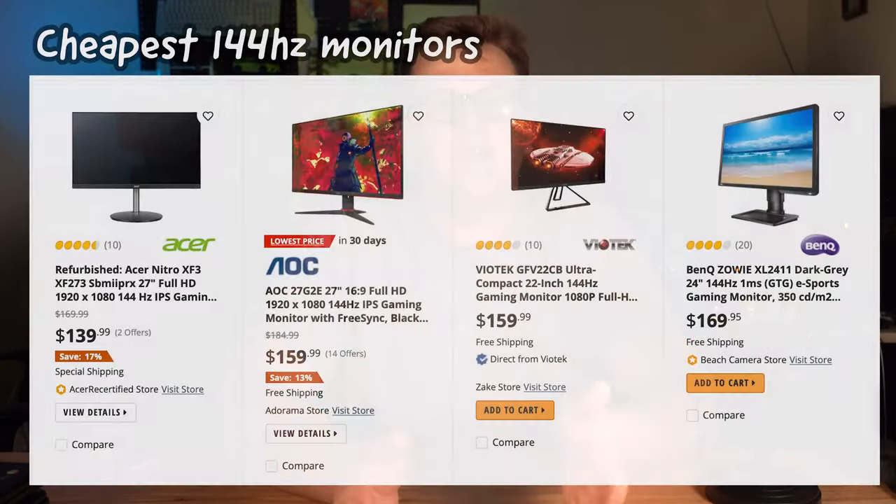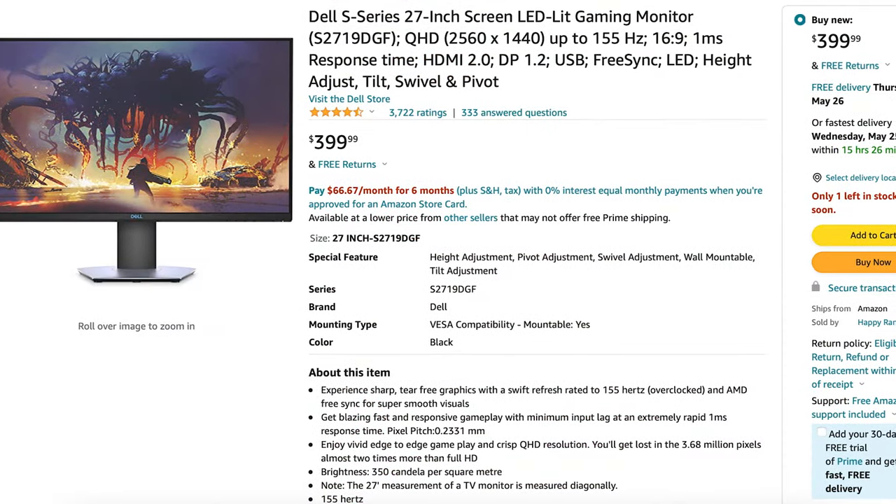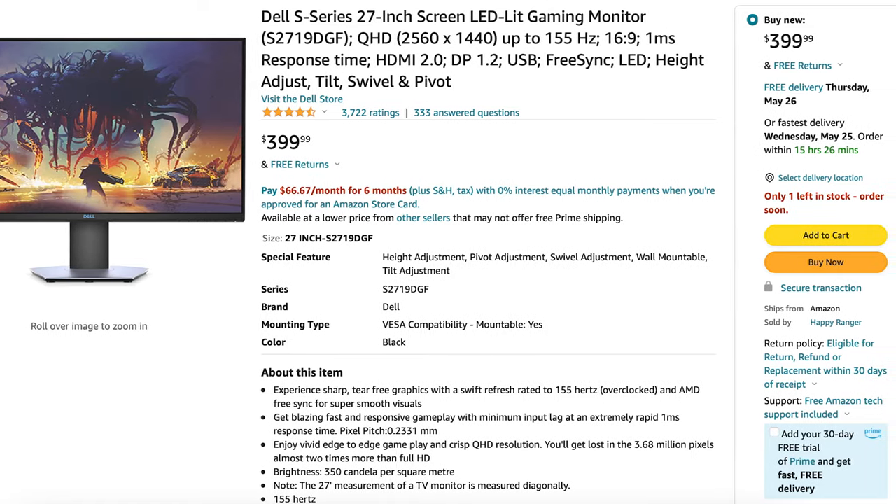Past 75 hertz, monitors will start to get pretty expensive, especially if you're looking at larger displays. The monitor I use now is a 1440p monitor at 144 hertz, and it goes for around $400, so it's not cheap. If you're budget-minded, I would look at sticking to 1080p and pursuing a higher frame rate — that would probably get you the most bang for your buck.